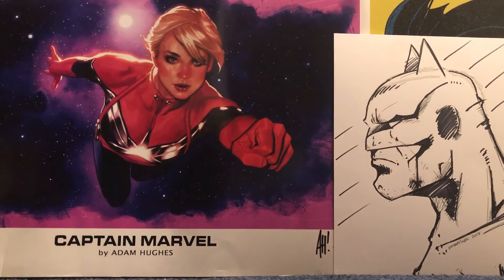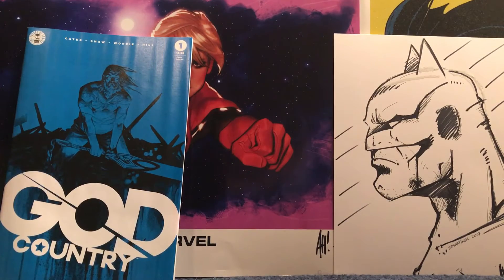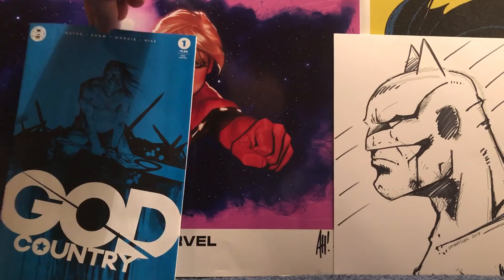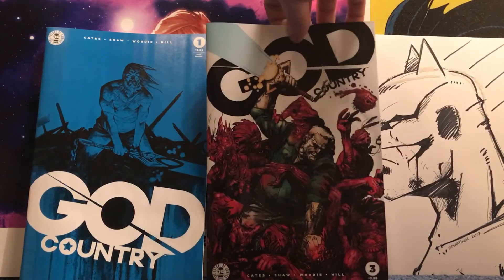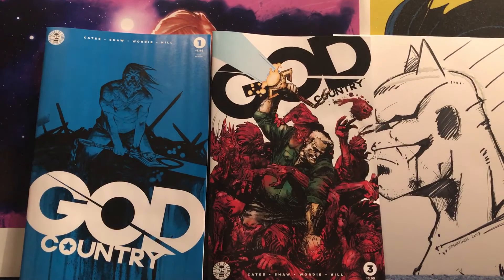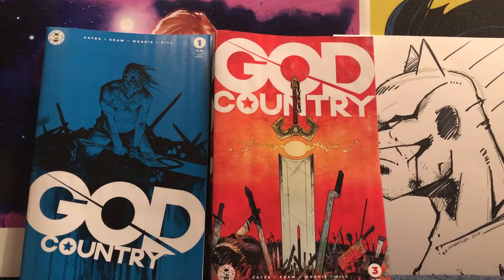This week I was able to track down God Country 3rd printing number one. Of course when I went to put all my stuff in Mylar I realized I didn't have any more. I thought I had another 50 stack so I had to order, so unfortunately I don't have my Mylar. Got God Country number three. Still enjoyed the read, still enjoying God Country.